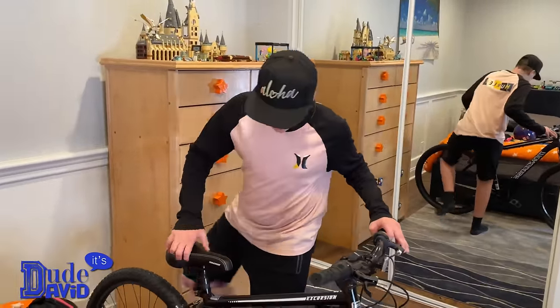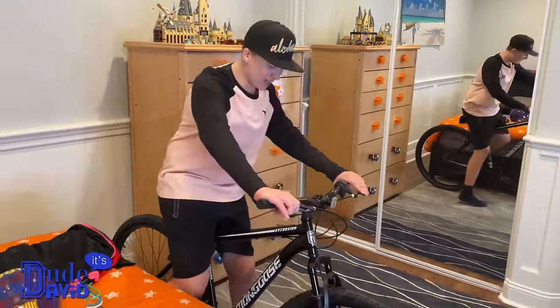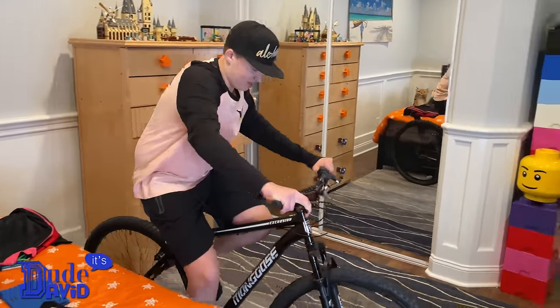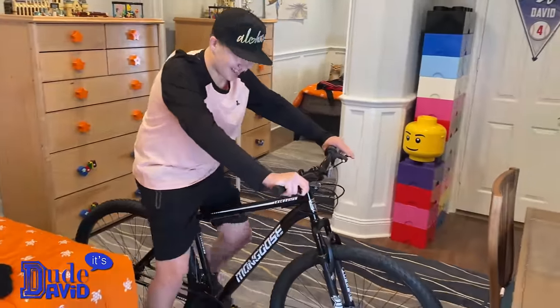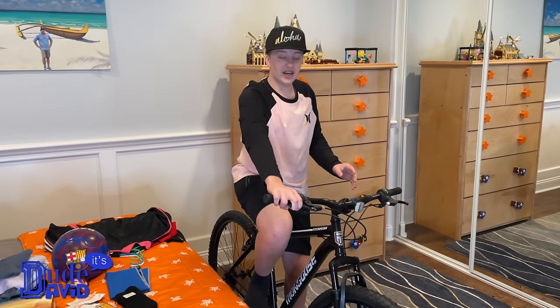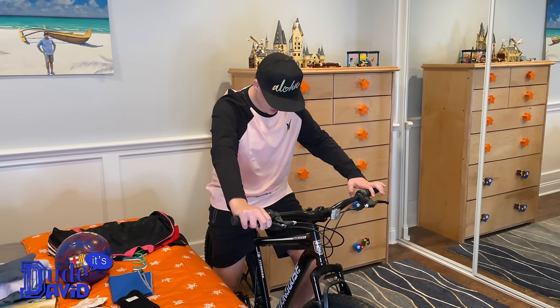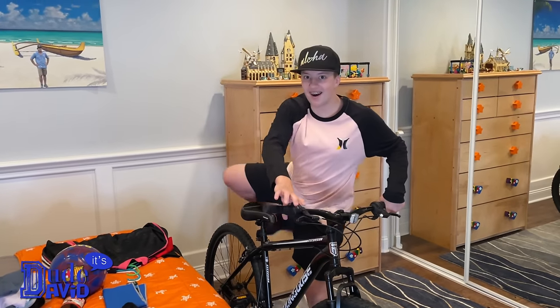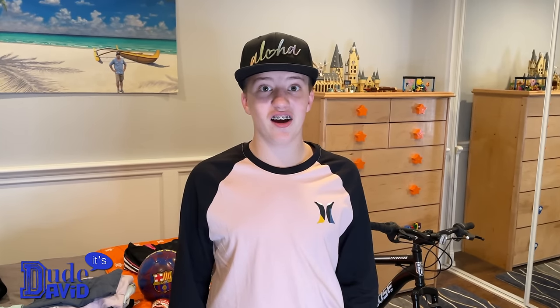It's a really tall bike with 29-inch tires because it's meant for the mountains and dirt. I'm almost 5'8" and I think this bike was meant for people six feet or taller, but that's okay — at the rate I'm growing I'll be there any day now. It probably looks too big but it's actually not.